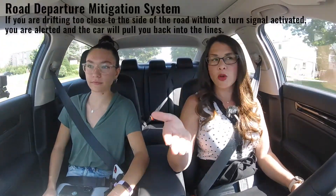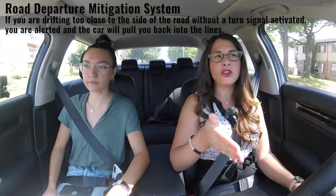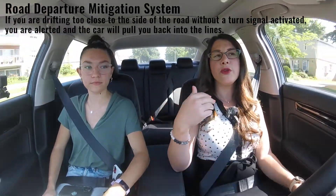The lane departure feature, and road departure mitigation, will actually be able to tell you when you're going out of your lane. So if you go out of your lane without signaling, it'll beep at you right now. It's yelling at me because I didn't put my signal light on. And it'll actually beep at you and try to keep you in your lane.